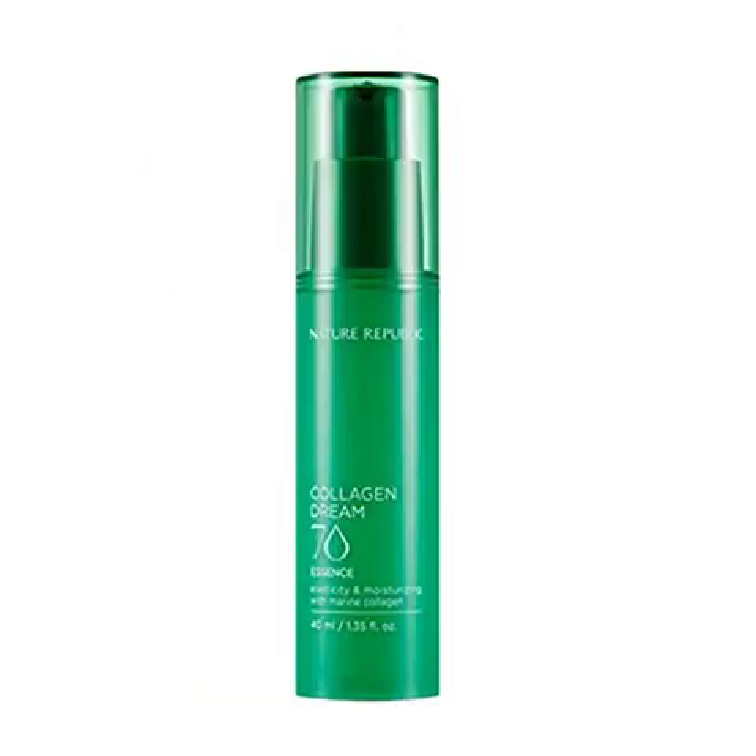Nature Republic Collagen Dream 70 Essence, 40ml — Moisturizing.